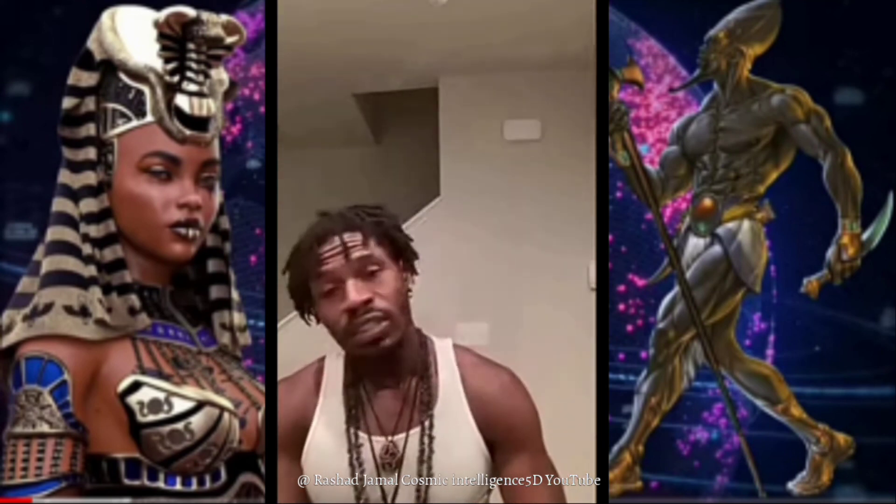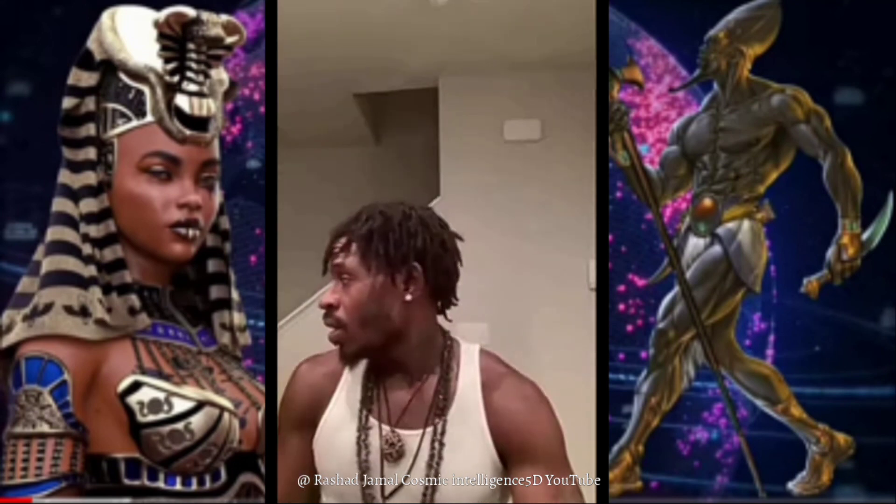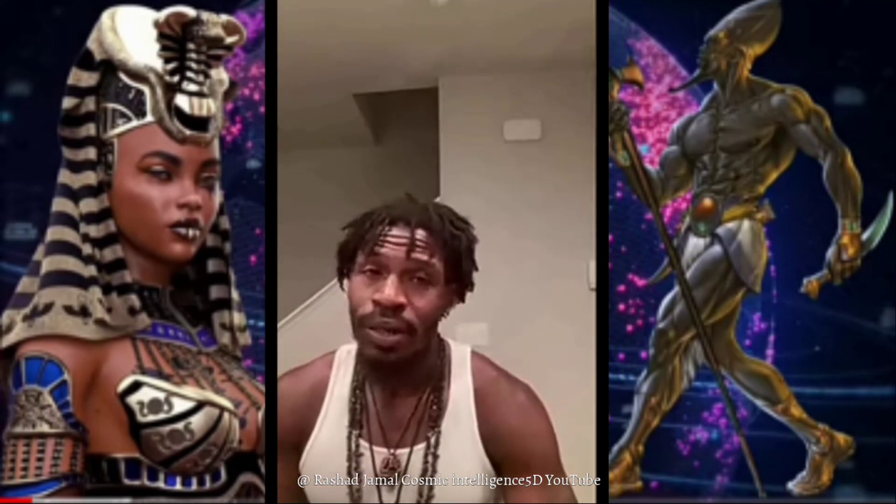We just watched the whole movie Gemini Man and I just want to give y'all a quick breakdown.